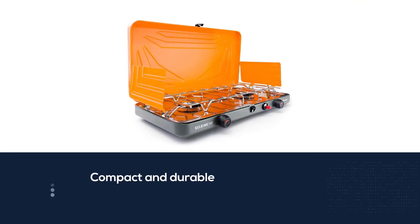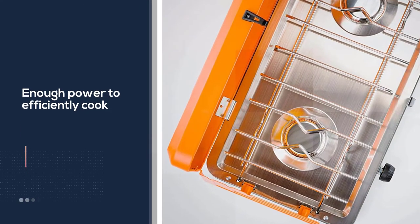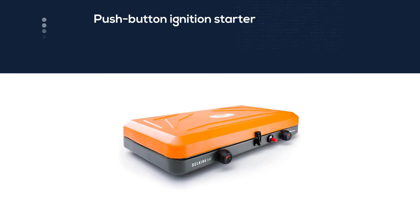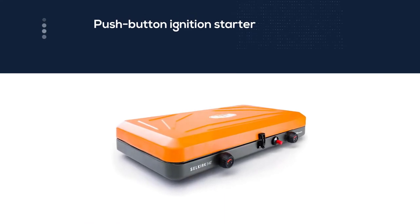It even includes the always popular push-button ignition starter that so many campers like. At 9.8 pounds, this stove is also a rather lightweight option that is very easy to care for. For a stove without tons of features, this is a great starter stove.